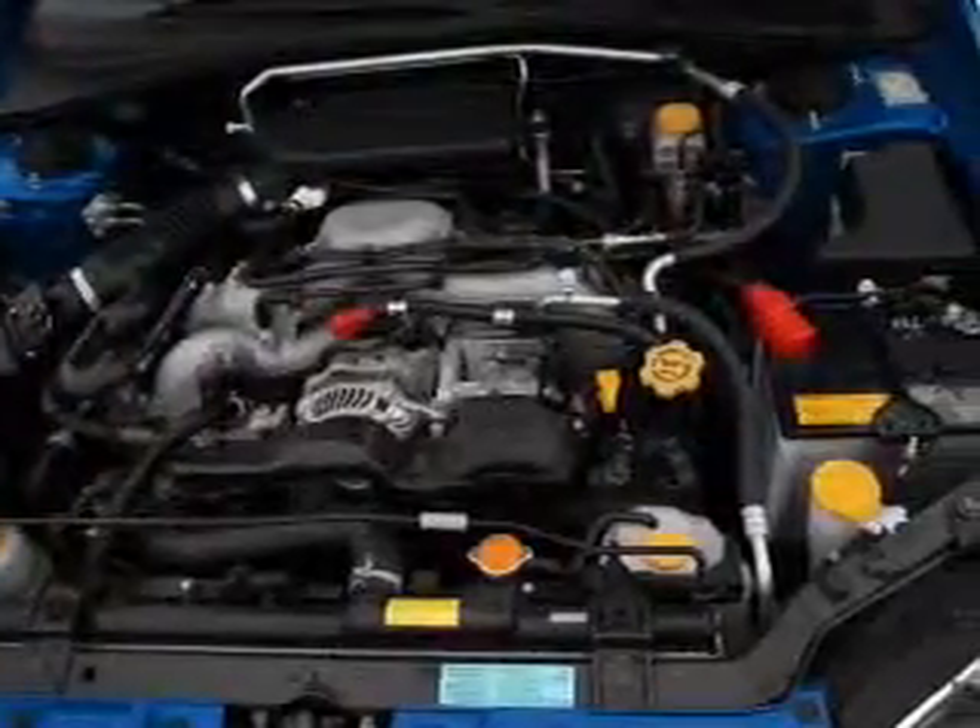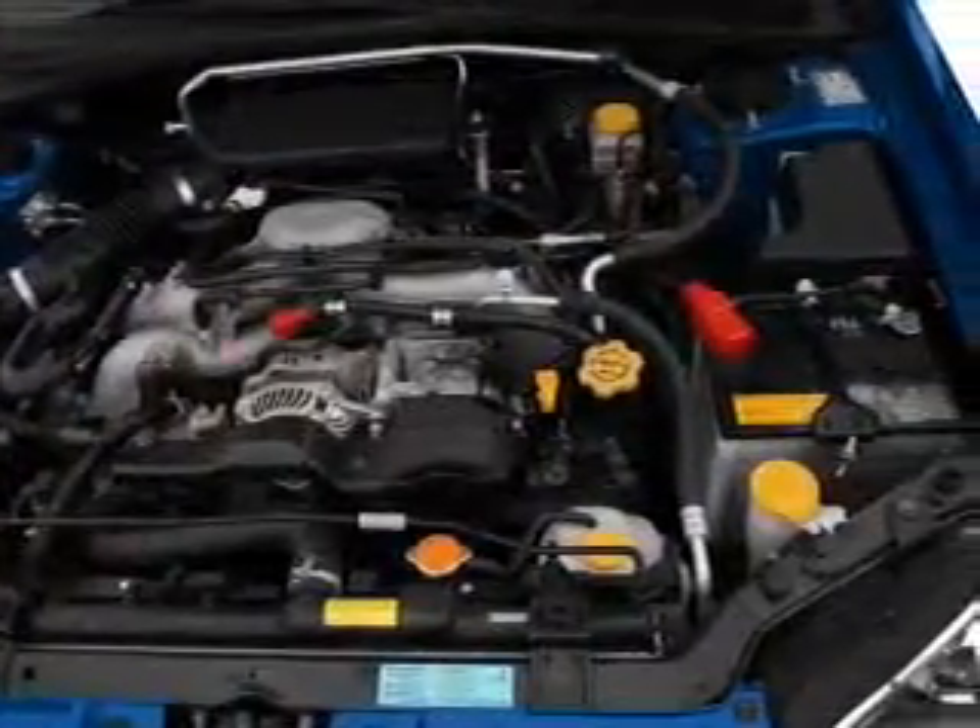Keyless entry. Power door locks. Power windows. Cruise control. An AM FM stereo with multi-disc CD player. A satellite radio. Power mirrors.